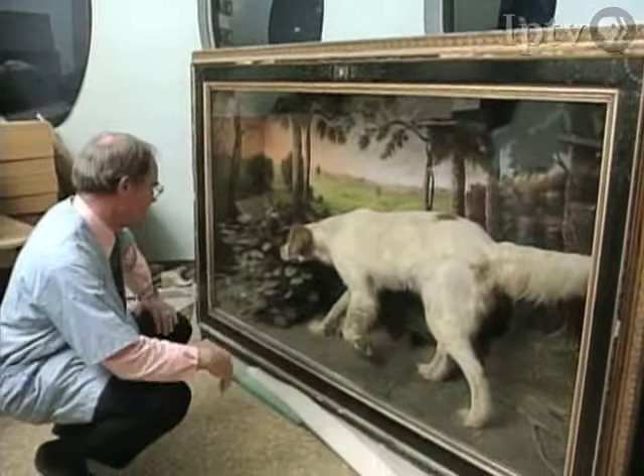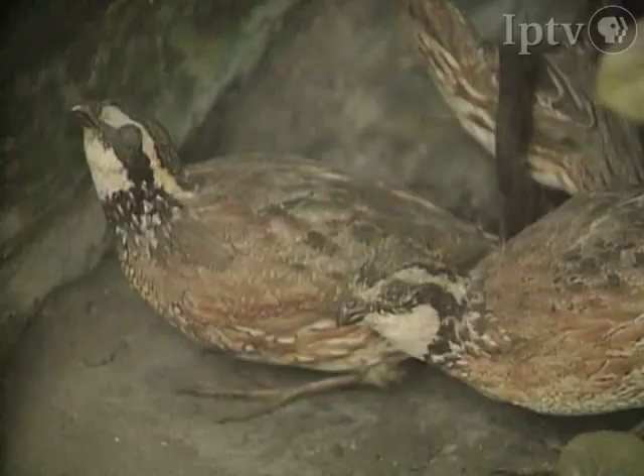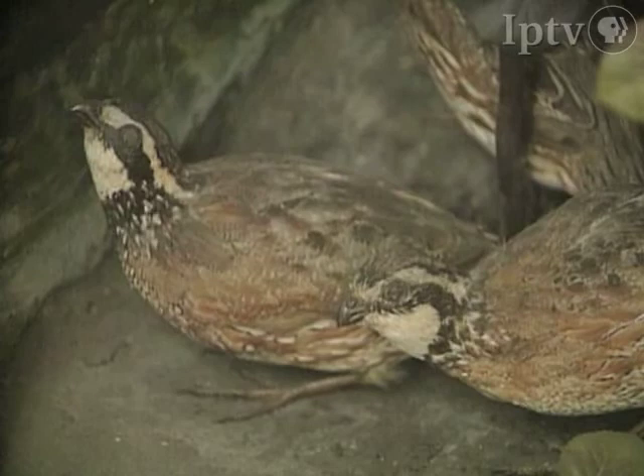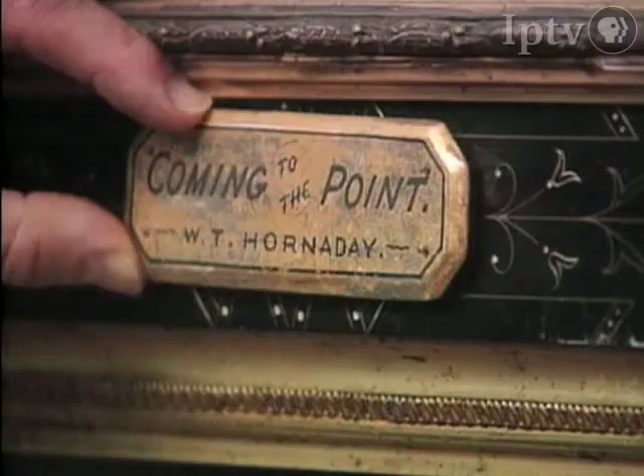This was done by William T. Hornaday in 1882. I'm not sure who painted the background, but he mounted the animals. You might also note that there are some Bob White quail down here, and this animal is actually pointing — it's called coming to the point.